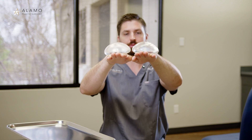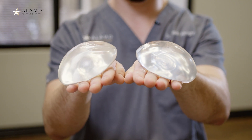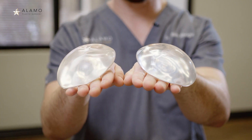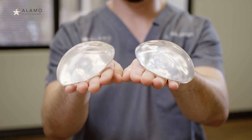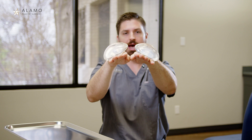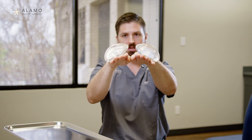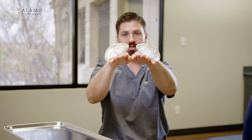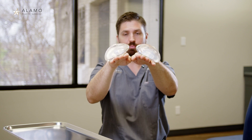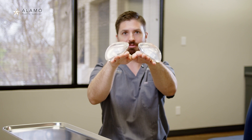Now let's take a look at someone whose ribcage curves a little early, or whose breastbone is a little prominent and the ribs come out to meet the breastbone. You can see that now there's a pre-built-in gap between the implants, and the implants want to slide down the ramp. Depending on how aggressive that slope is, the implants can do it pretty quickly.